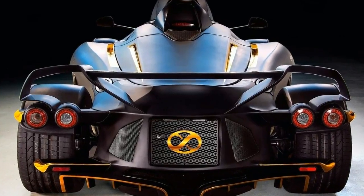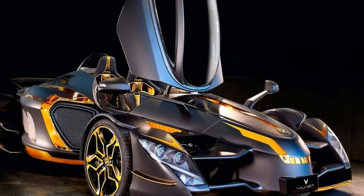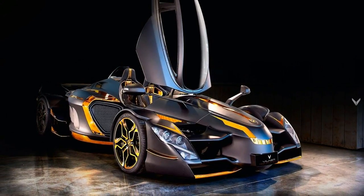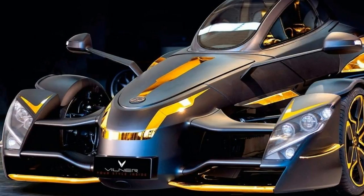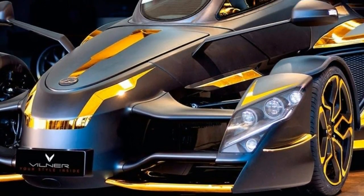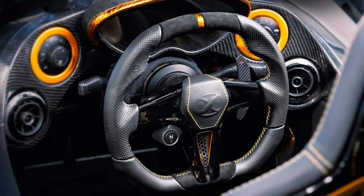It's unclear if the company is still building vehicles, but the XTR pictured looks just as wild as the vehicle rendered some five years ago. Villner started off with a blank canvas and began its modifications by painting the Tramontana matte black. Next, it applied a plethora of gold accents to the supercar's exterior to make it look like a spaceship from a far away planet.